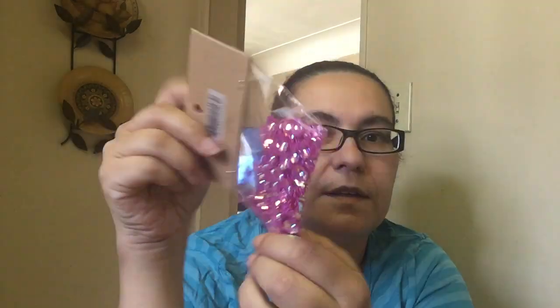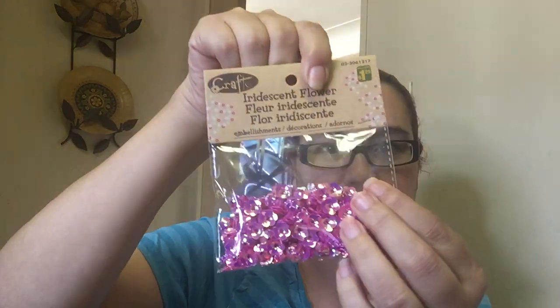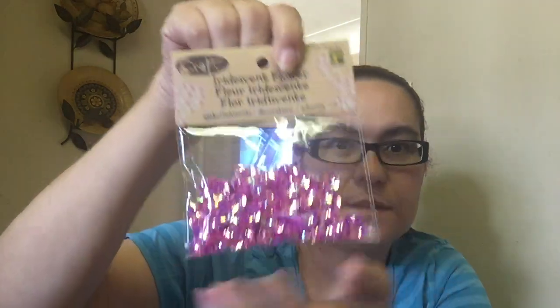Then I did pick up another iridescent flower, a different type. It's like a pink, and it has a flower inside of it too. And that was only $1.25.